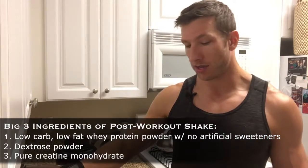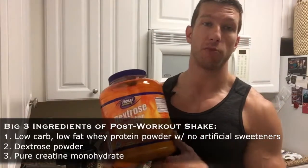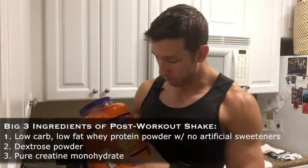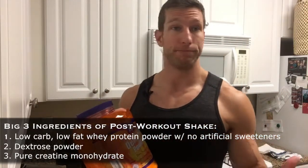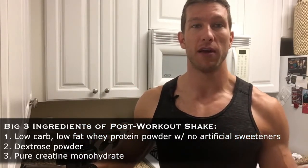Next is stopping muscle breakdown — and also replenishing muscle glycogen — and that comes from carbohydrates. We're going to use dextrose powder, which is basically pure non-GMO sugar. I know a lot of people think sugar is bad, but strategically speaking, if you use it at the right times and in the right dose, sugar can be really good for you. It's going to help stop muscle breakdown because it raises your insulin, and any time insulin is released, that stops muscle breakdown.